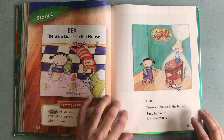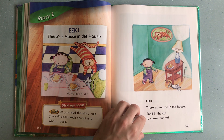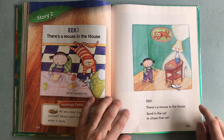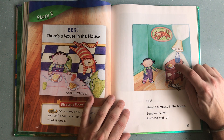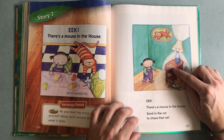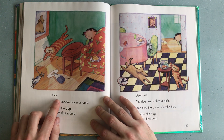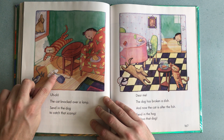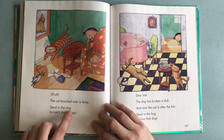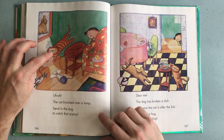So what does she do? She calls in the cat to chase the mouse. But what do you think the mouse wants to eat? There you can see he's inside because he wants some cheese. Oh! The cat knocked over a lamp. Send in the dog to catch that scamp — that little troublemaker over there.